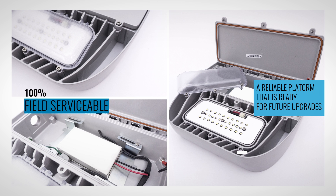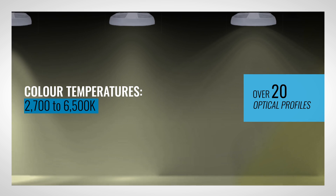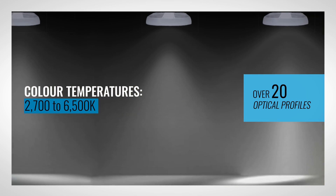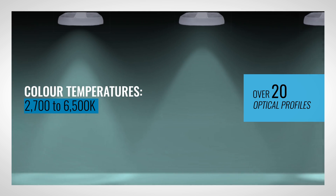Designed with 100% field serviceable and replaceable parts, the MR provides a reliable platform that is ready for future upgrades. With color temperature options ranging from 2700 to 6500 Kelvin and over 20 optical profiles available for special order, even challenging project requirements can be achieved with the MR.